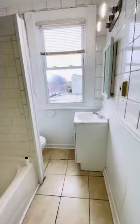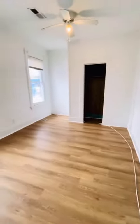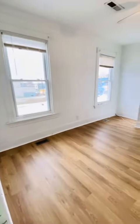The unit is just moments from the VCU campus as well as the museum district. Second bedroom. The unit does get a lot of light with these big windows.